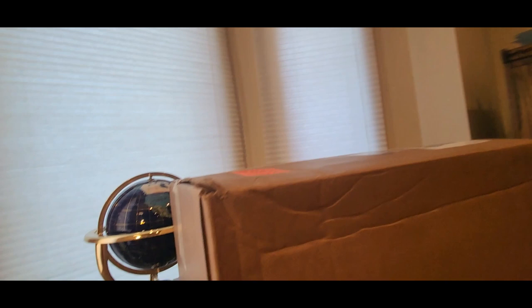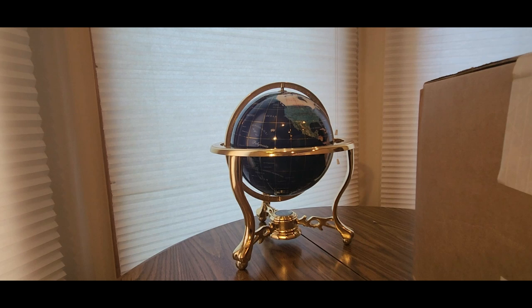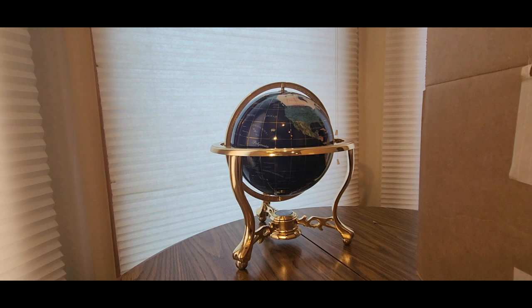Let's see what's inside - we got a big old box. We are in crime season now with the holidays rushing upon us, Santa Claus will be coming down the chimneys. Jackpot! Alright guys, this is coming from my good friends over at Charlie's - Charles Chips!